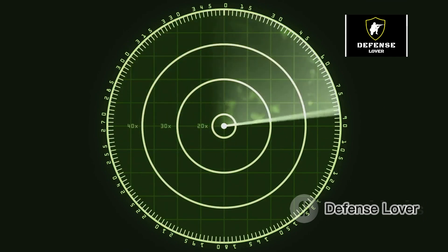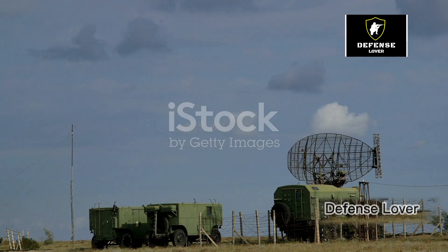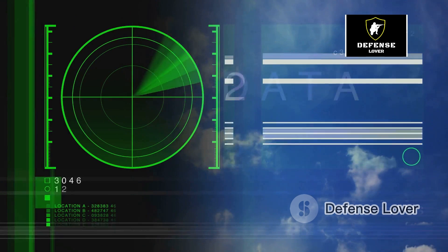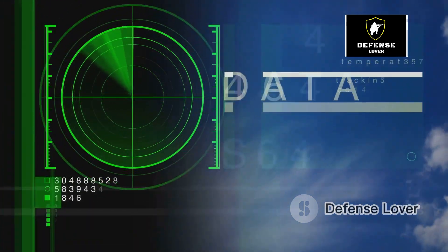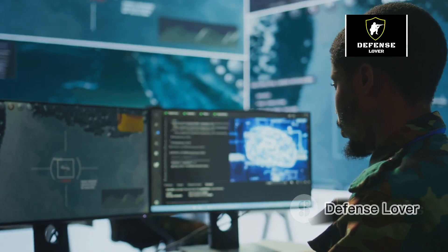What exactly is the GM-403M radar? Well, it's a highly sophisticated ground-based radar system designed for air defense and surveillance. Developed by Thales Raytheon Systems, this radar is part of the Groundmaster family and is widely respected for its capabilities.